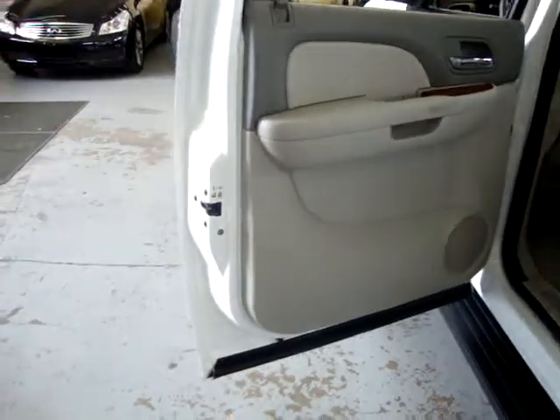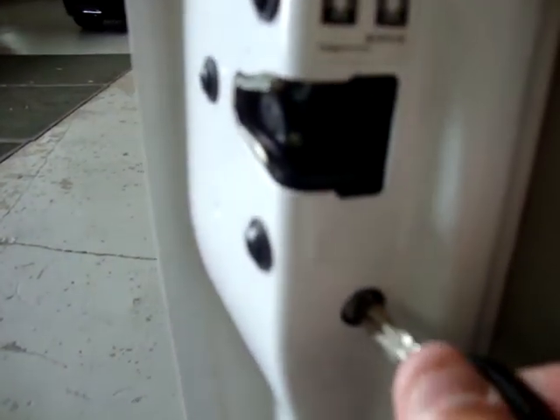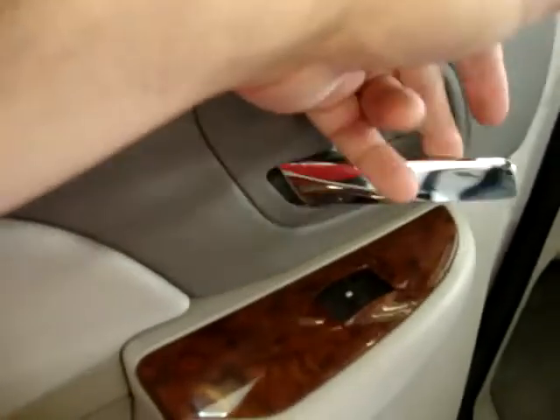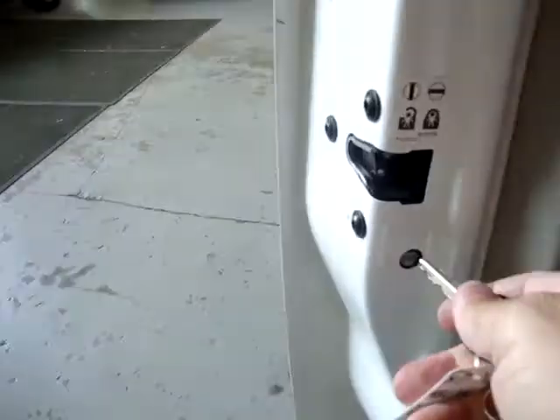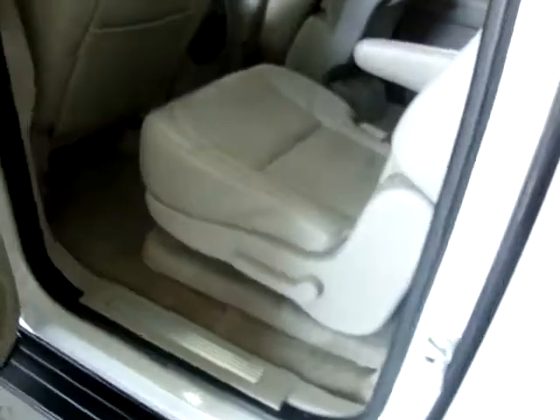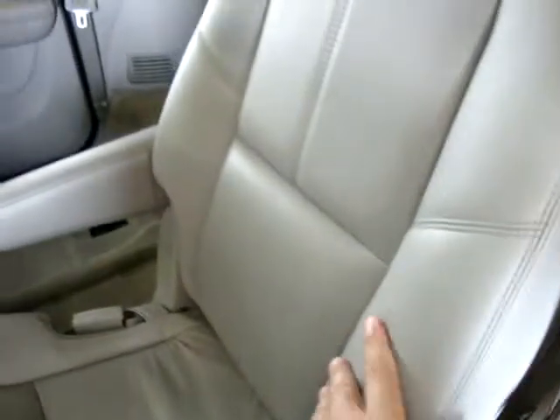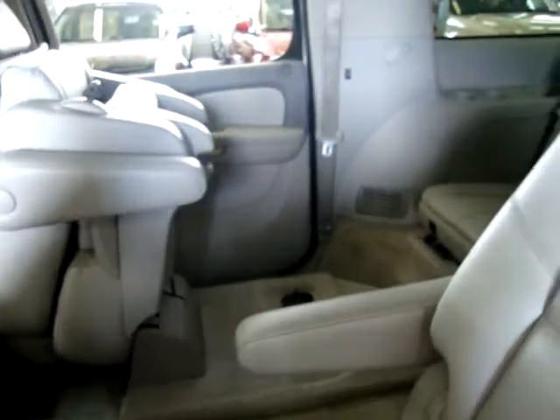Moving to the rear row passenger door: there's a child lock feature here — you stick your key or a screwdriver in and twist it to the left, which disables the inside door handle so kids can't open the door from the inside. Put it back to normal. The middle seat also has power-fold function just like the other one — I'll show you how to put that down in a minute.